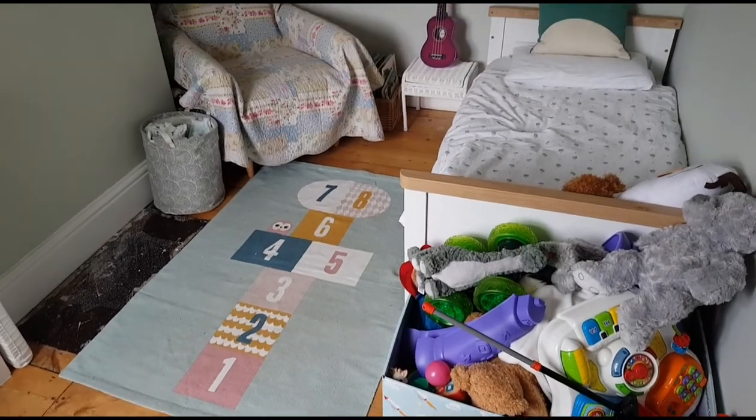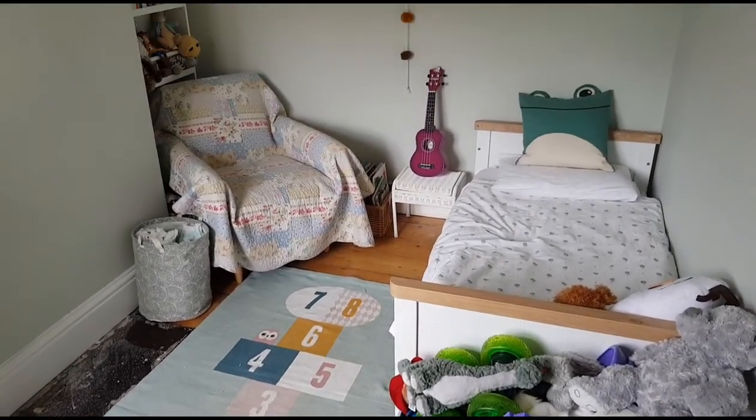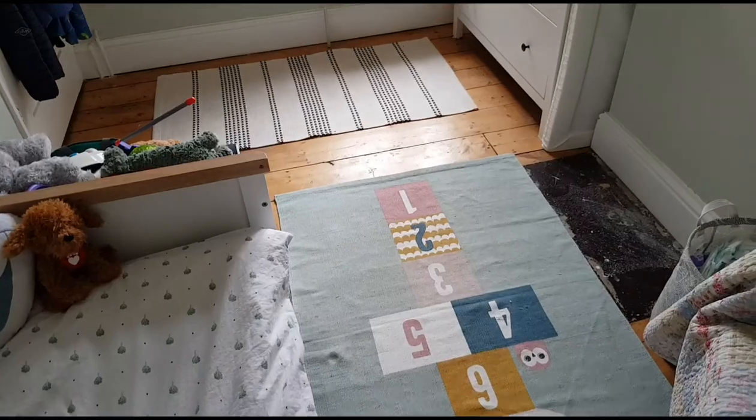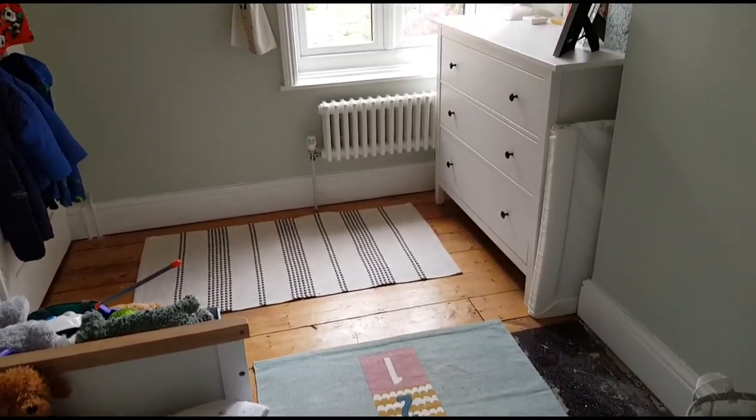This is bedroom two, which is at the rear of the house and has views overlooking the garden. Here's the same room just from the other side.